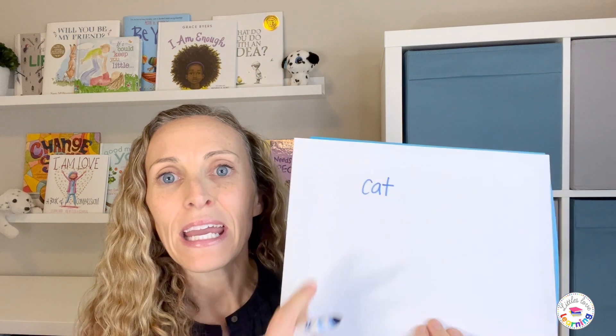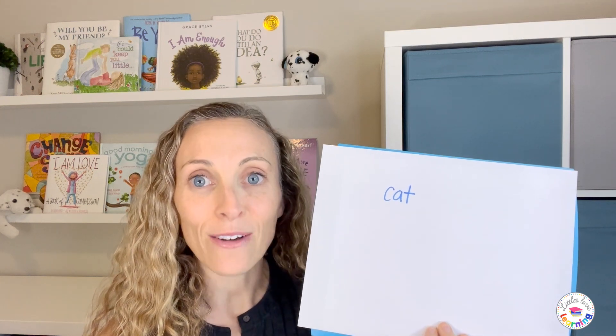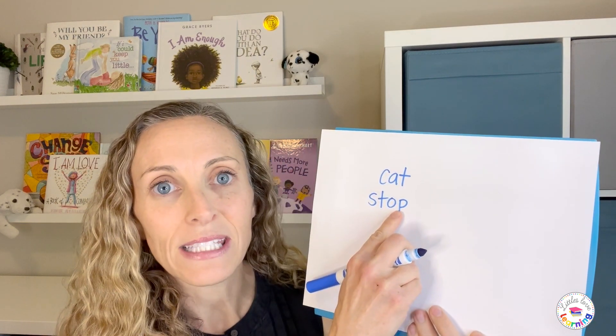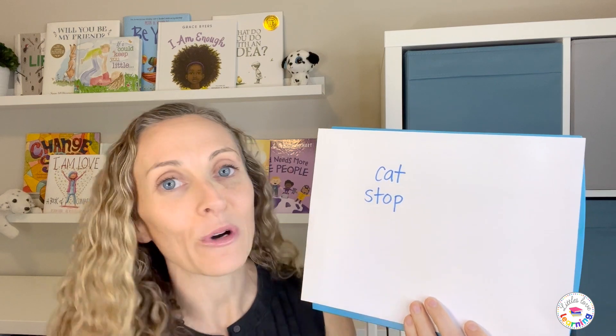Let's start with examples of words your child should be spelling correctly by the end of kindergarten. A word like 'cat' is a CVC word — consonant, vowel, consonant. The consonants represent their most common sound and the vowel is short. Any CVC word your child should be able to write independently. Then we have words with short vowels that also include blends, where more than one consonant appears but each retains its own sound. For example, the word 'stop' — S, T, A, P — is totally phonetically regular, so your child should be able to write it without misspelling.